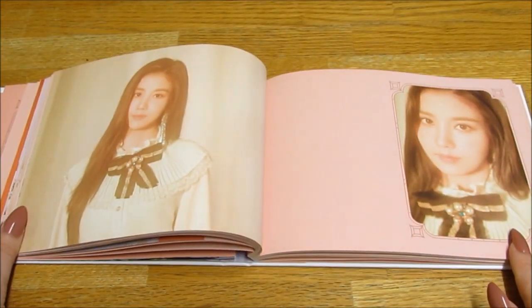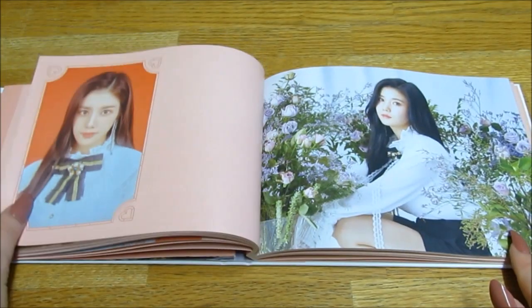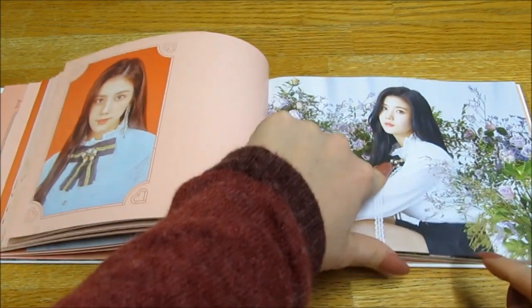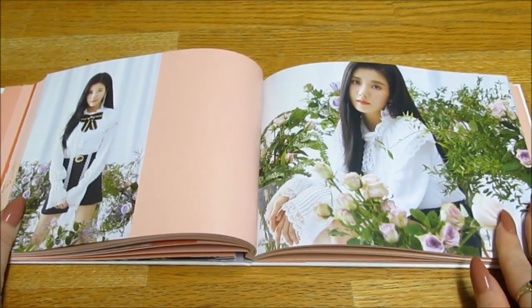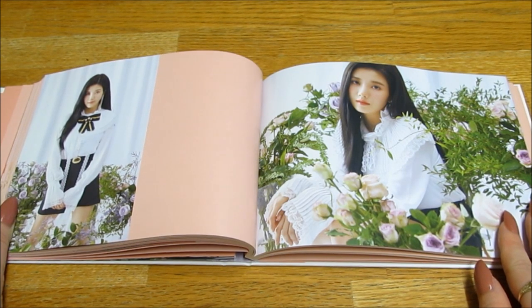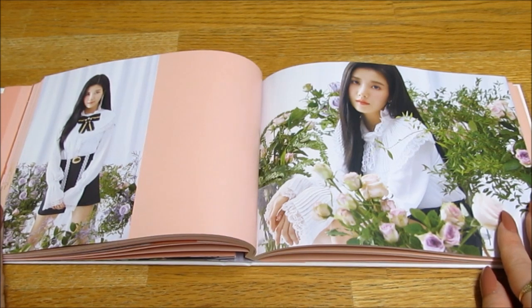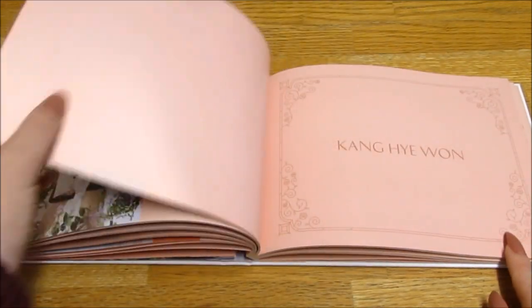Eunbi is my second bias. Oh she's so pretty, oh my god — I love love love these photos. What a queen! She has an amazing voice, she just has like a deeper toned voice than the other members, but her part in the song — oh my goodness, I died.